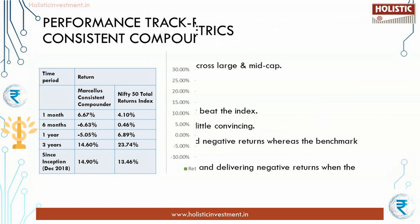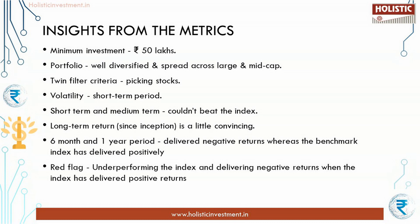Let us discuss the key insights one by one. The minimum investment amount is ₹50 lakhs. The portfolio is diversified and spread across large and mid cap. They follow twin filter criteria while picking stocks. However, there is huge volatility in the fund in the short-term period, and it couldn't beat the index in the short and medium term. The long-term return since inception is slightly more convincing. Marcellus Consistent Compounders PMS has delivered negative returns whereas the benchmark index has delivered positive returns in the six-month and one-year periods.